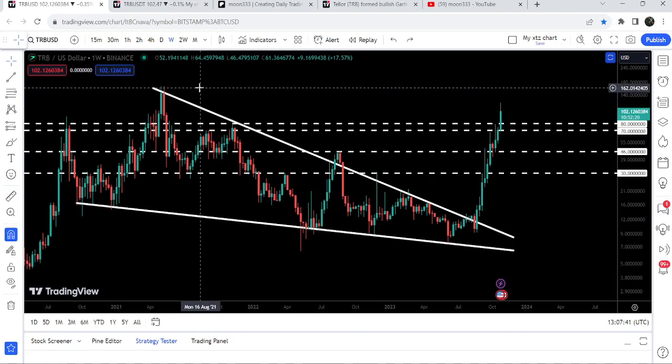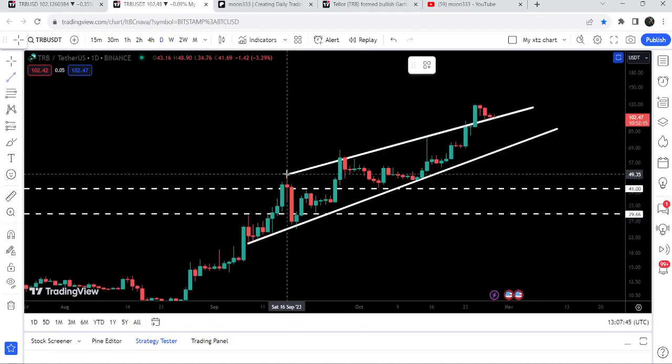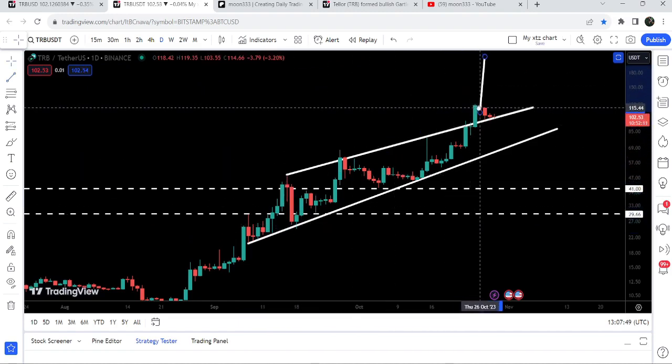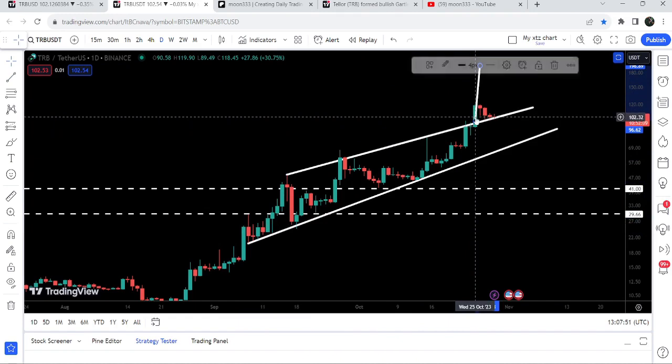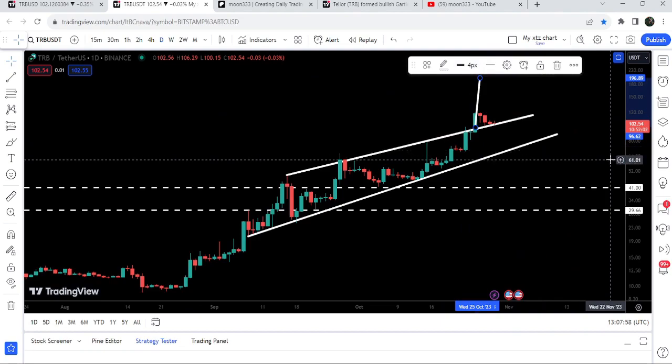The final target for the breakout from the previous falling wedge pattern is approximately at $170 — that is at the top of the pattern. The target for the breakout from the rising wedge pattern is a bigger target, approximately at $200. So this was the update — I hope that you've liked the analysis.